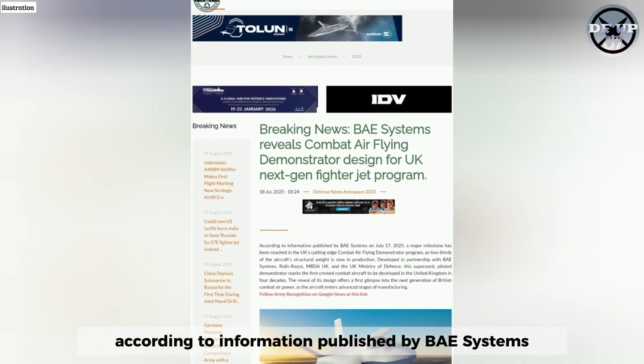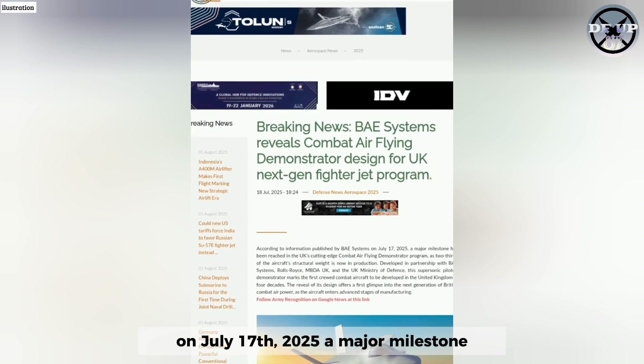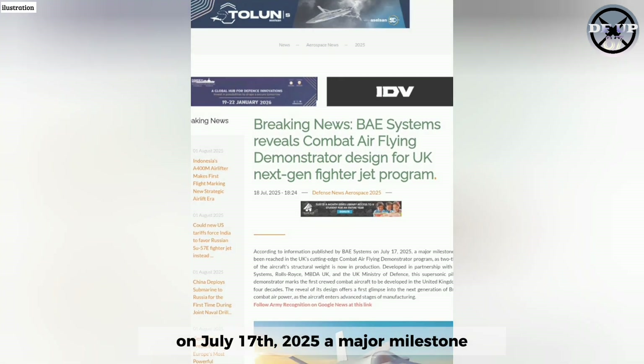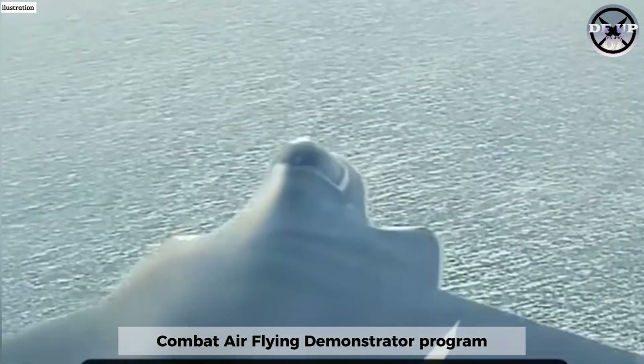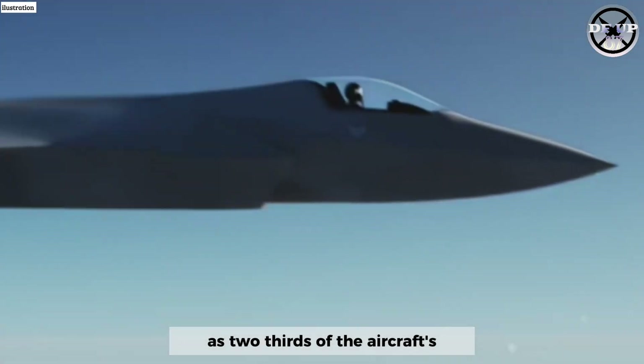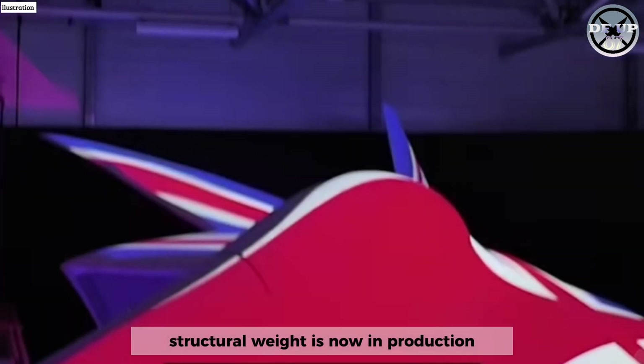According to information published by BAE Systems on July 17, 2025, a major milestone has been reached in the UK's cutting-edge combat air flying demonstrator programme, as two-thirds of the aircraft's structural weight is now in production.